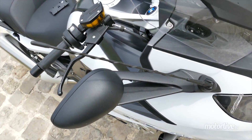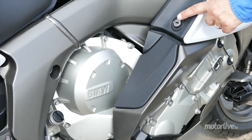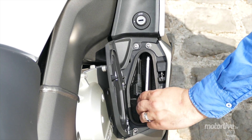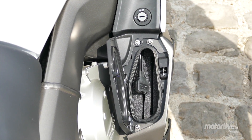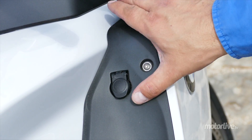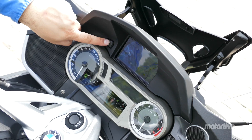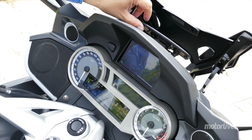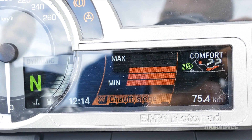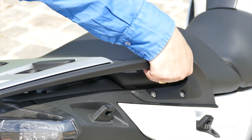Au registre des aspects pratiques, la K1600GT n'est pas en reste. S'il n'y a aucun espace libre sous la selle, elle propose deux boîtes à gants verrouillables à clé. Celle de droite contient un câble USB et un auxiliaire pour profiter de la musique de son smartphone directement dans les enceintes de la moto. Une prise DIN permettra en outre de brancher un smartphone ou un GPS externe, si vous n'optez pas pour l'option GPS intégrée, qui transforme le tableau de bord en cockpit d'avion. On notera aussi la présence d'une selle chauffante pilote et passager, et les deux assises s'avèrent très confortables.